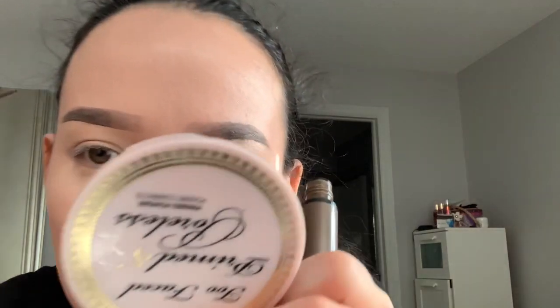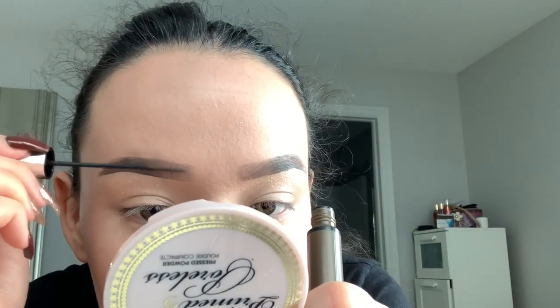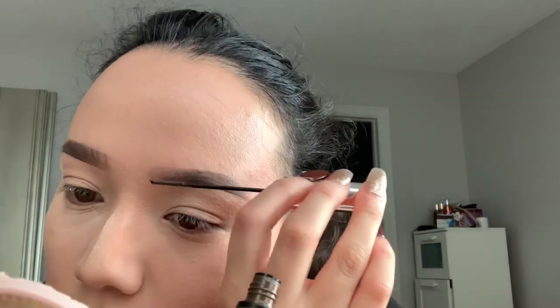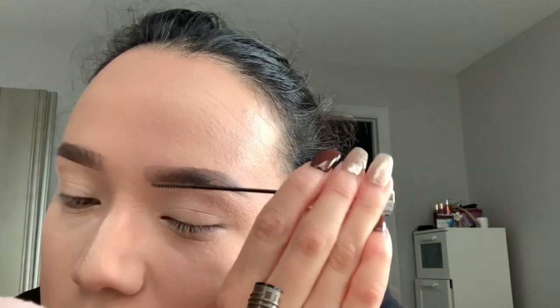Okay, now that my eyebrows are done, I'm gonna be using this eyebrow tinted — I don't even know what it is exactly. I just use it to make my hair look thicker. I have really, really thin eyebrows, so I just use this to kind of make my eyebrows thicker than they already are.